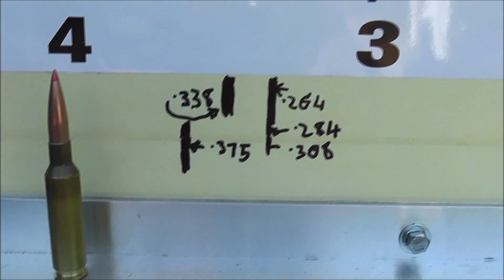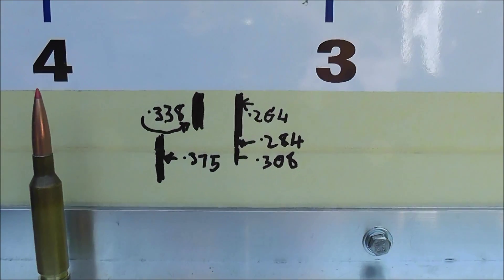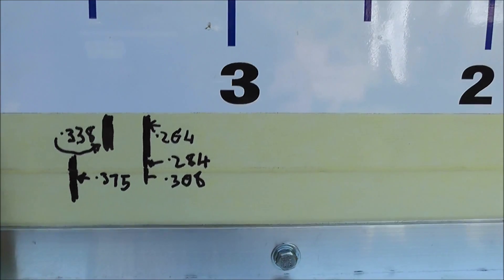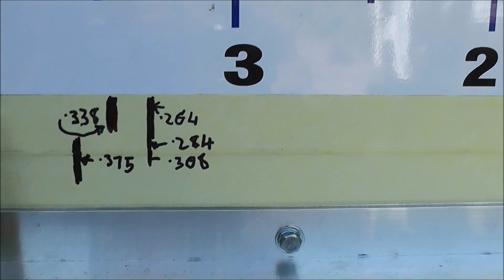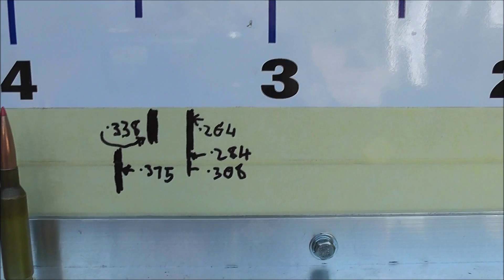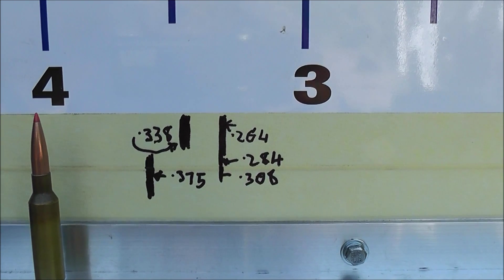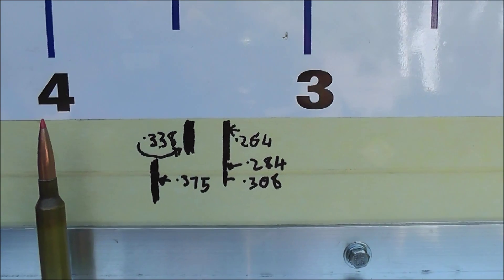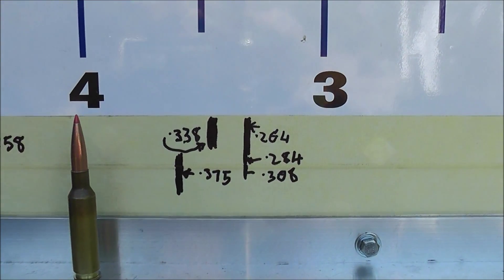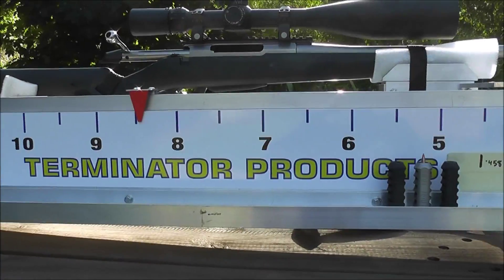There's a loaded round, and you can see with the 375 and the 338 it really started to hurt it. But still not that bad considering where it ended up with no brake on it at all. You can see the 264, the 284, and the 30 cal — clearance holes basically made no difference at all. So you could happily run a 6.5 Creedmoor through a 308 hole with probably no drama at all. I doubt it would affect accuracy. So there you go as far as recoil performance goes — another very interesting test. Thanks for watching.